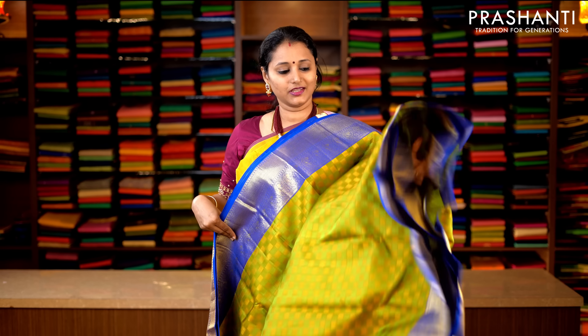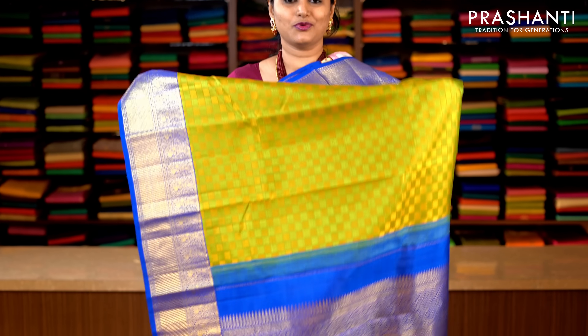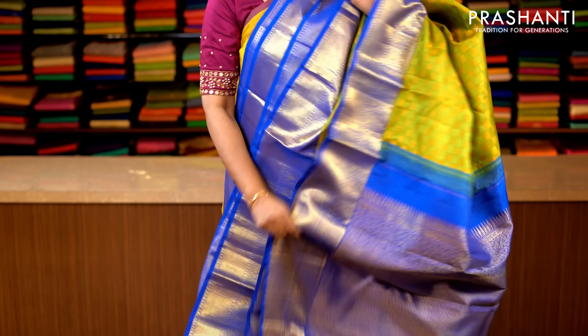Lime green, yellow with royal blue combination. Traditionally woven korvai borders on either sides with pai madi checked pattern running throughout the saree. With a contrast rich zari woven pallu in teal, and a royal blue blouse. Priced at 14,920.